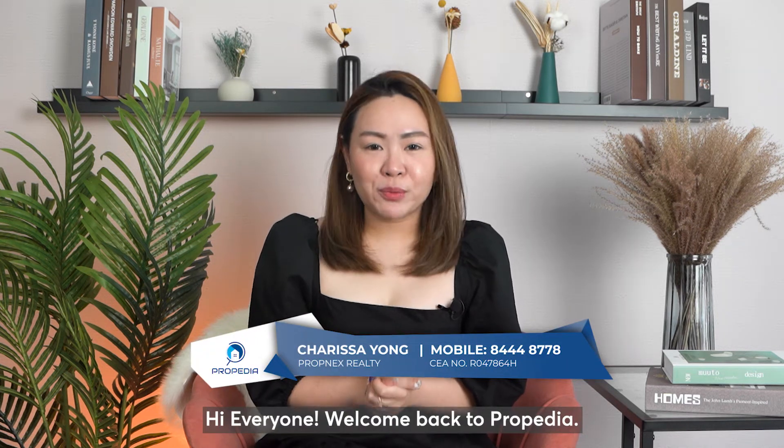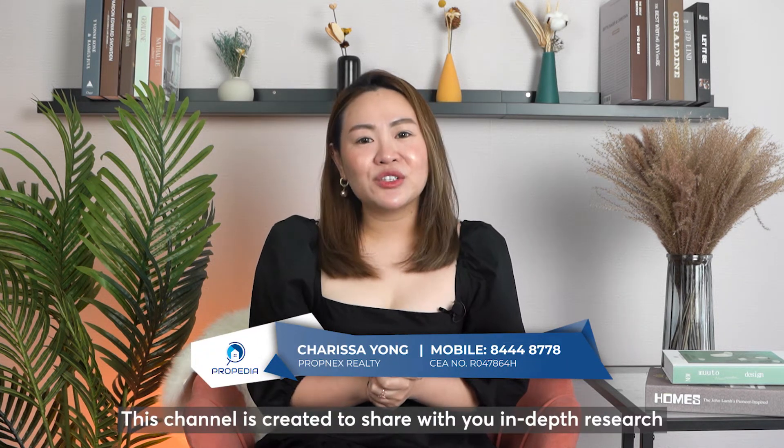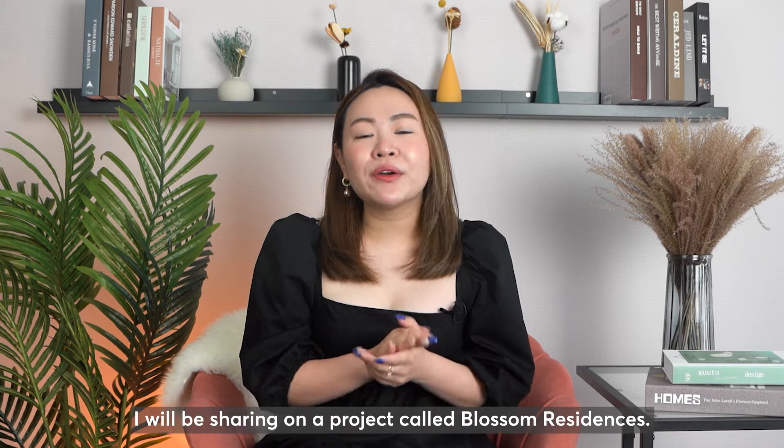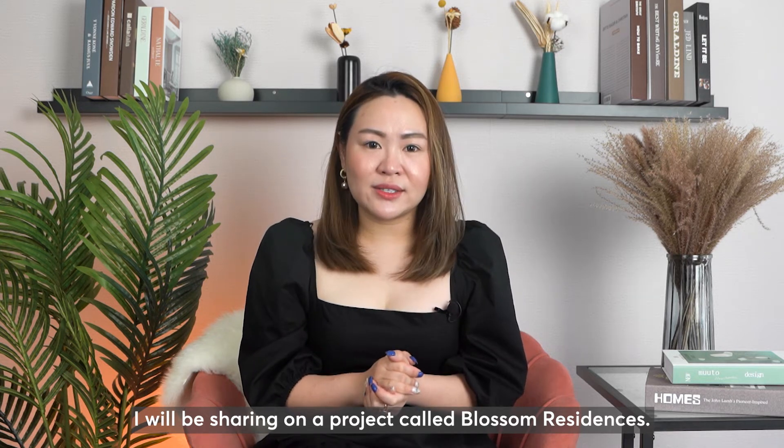Hello everyone, welcome back to Propedia. This channel is created to share with you in-depth research for projects all across Singapore. I'm Kerri Sir. So for today, I'll be sharing on a project called Blossom Residences.